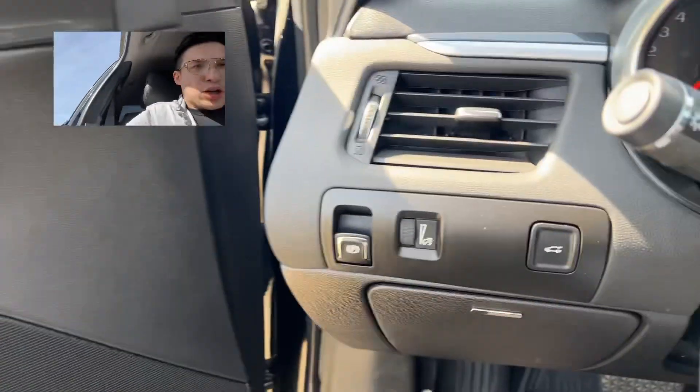Beautiful accents — on the left you've got your parking brake there. Let's see how this thing sounds when we start it.